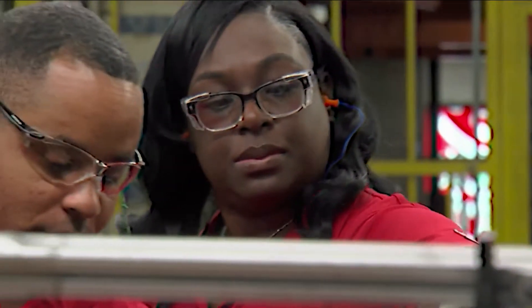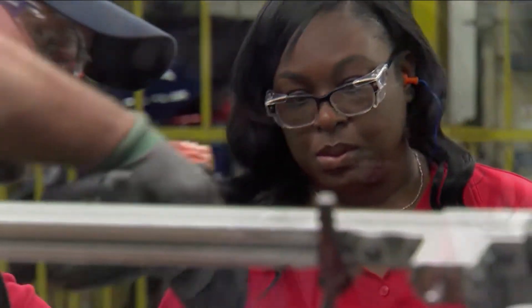Building an electric vehicle here in Smyrna is very important to keep Smyrna moving forward. I think I'm going to be smiling from ear to ear knowing that I played a part in that. I'm excited to see it on the road and to tell my family, hey, I built that car.